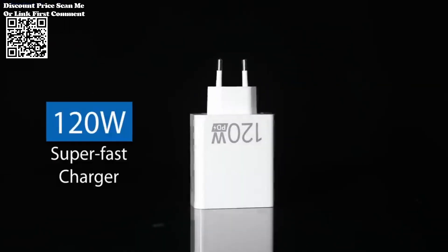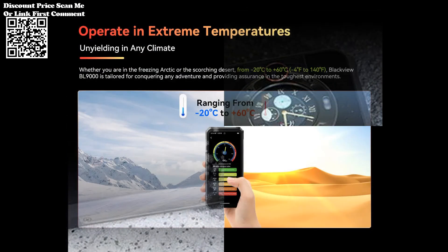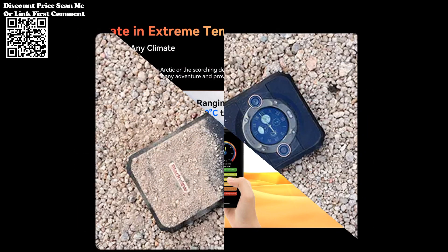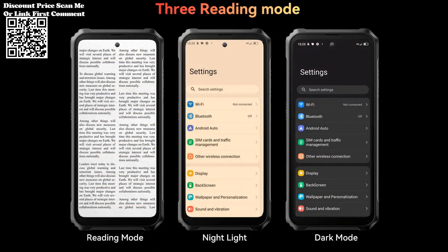In the realm of rugged smartphones, the Blackview BL9000 5G is a force to be reckoned with, balancing high-performance specifications with a rugged design. This device caters to users who demand both power and durability from their smartphones. Whether you're a tech enthusiast, an outdoor adventurer, or someone seeking a reliable daily driver, the BL9000 aims to exceed expectations.